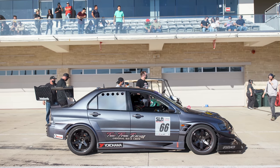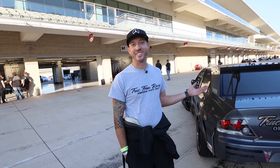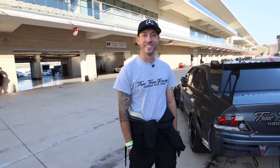It honestly looks like a still-like street car. That's the point. Technically, it's still registered and it still has insurance on it. Given the headlights are not there, but you could take it on the street if you wanted to.